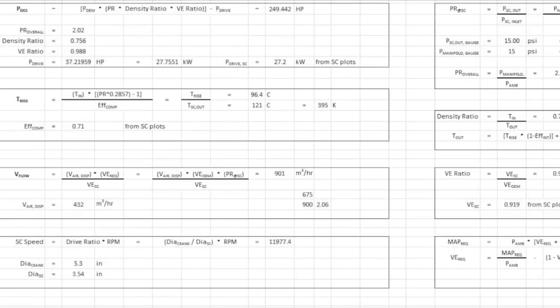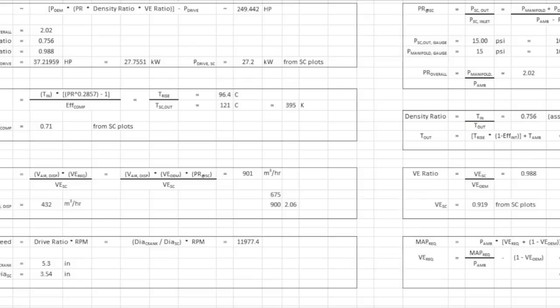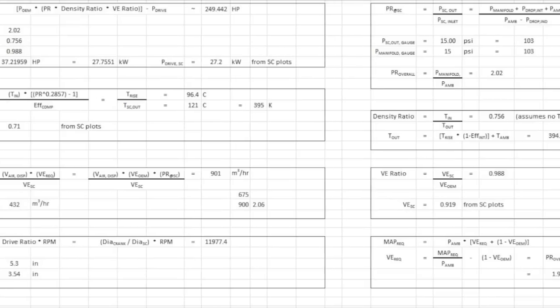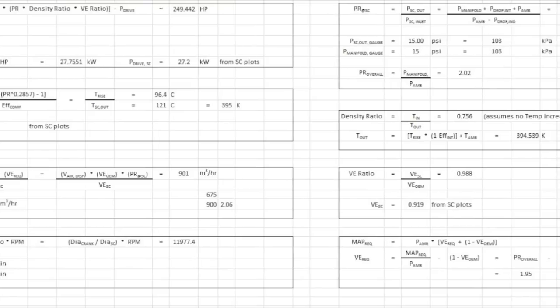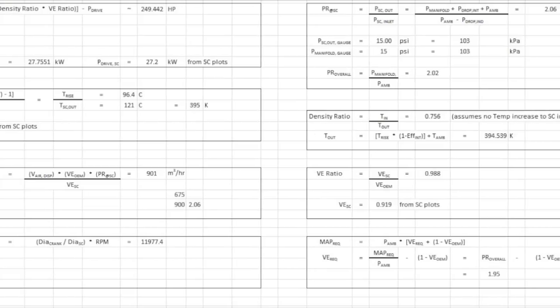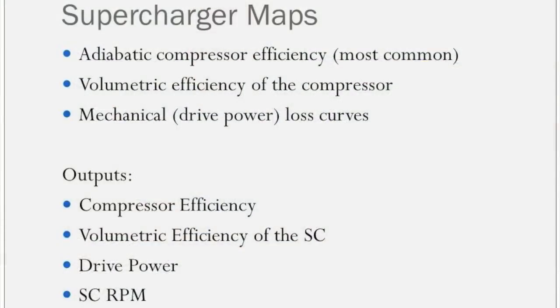On screen right now is a screenshot of a quick-and-dirty Excel calculator I use to do basic estimation with six or seven equations that help understand what the outputs of a supercharger are going to be on an engine. There are assumptions built into a couple of these, and others like temperature rise due to compression are just simple physics. The suppliers of power adder devices — superchargers and turbochargers — will provide various maps to engineers to help them understand the characteristics of that device.